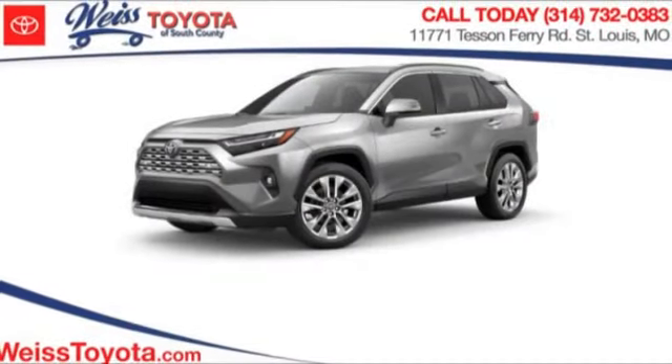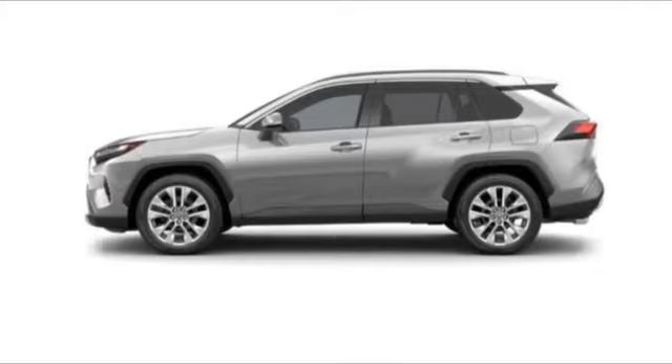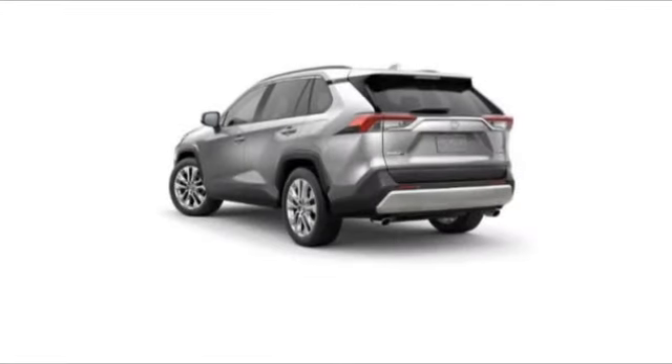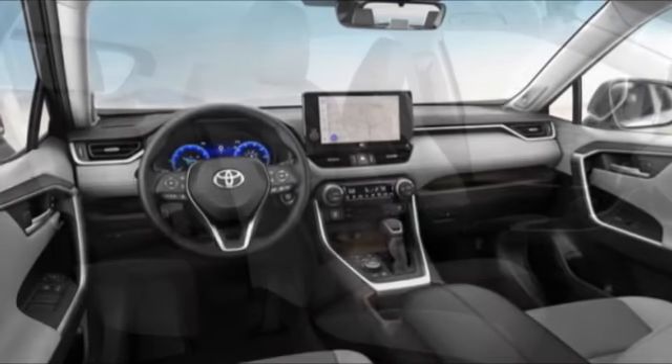Here are some of this vehicle's great options: tire pressure monitor, blind spot monitor, all-wheel drive, heated mirrors, aluminum wheels, rear spoiler, power liftgate, brake assist, traction control, stability control.